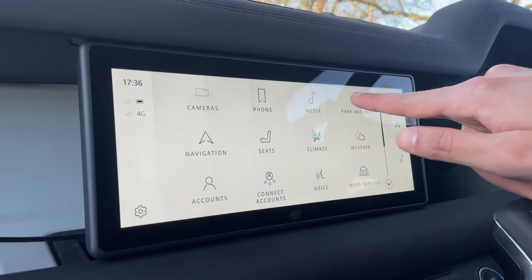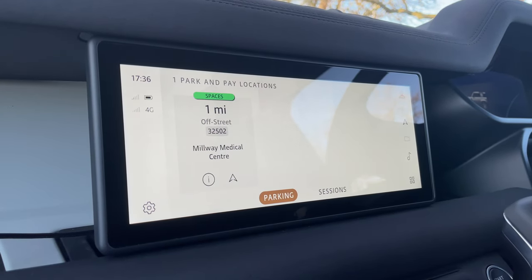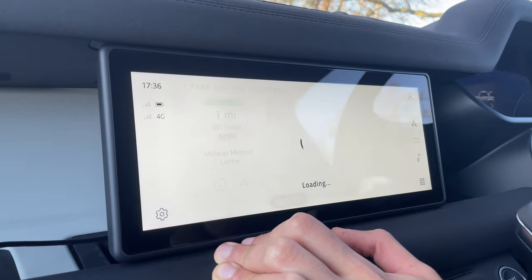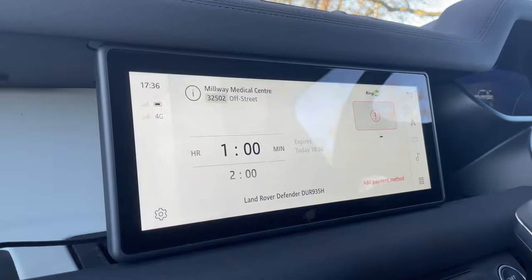A pretty cool and somewhat unique feature is Park and Pay, where you can link your RingGo account to the car itself and pay for parking through the car — no need to use the app. The car will know which site you're near and automatically handle it for you using 4G connectivity. That's something we hadn't seen before, and it was quite impressive.